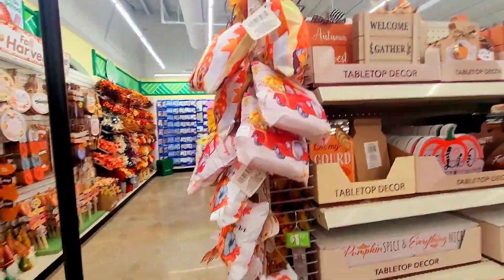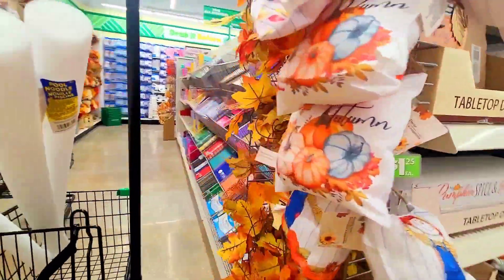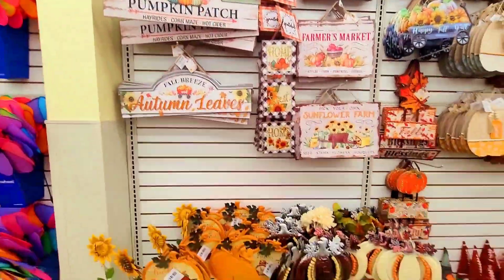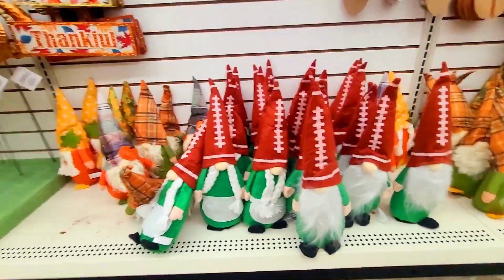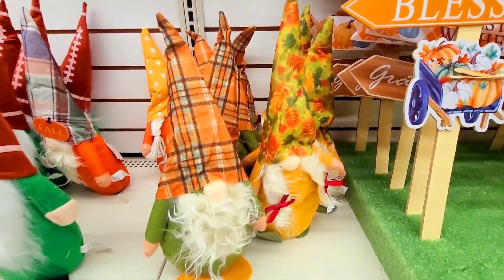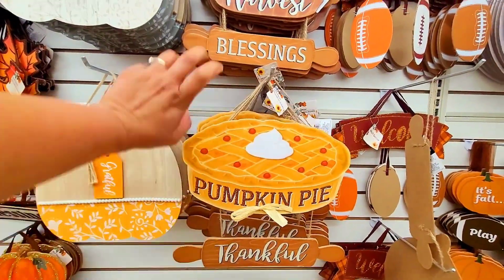They have the little pillows — let me see what else. They have all this full decor. These gnomies — I haven't seen these gnomies! I have not seen them. Oh my goodness, how cute! I have not seen those gnomies before. I have this one in my house — is it this one or that one?